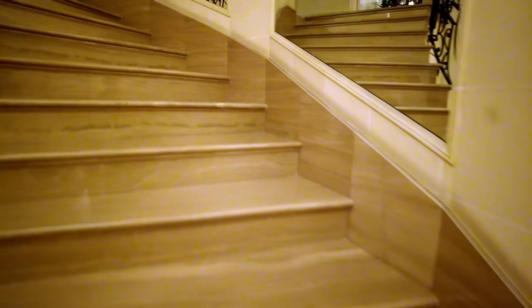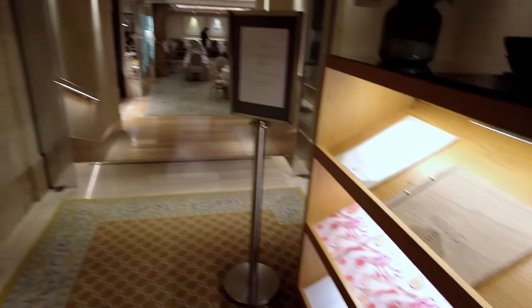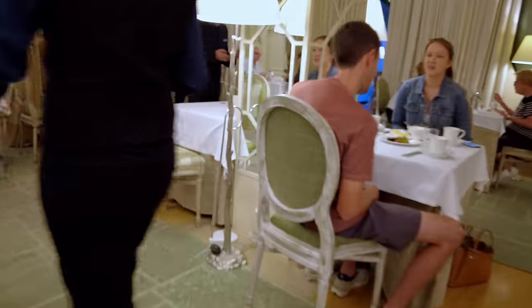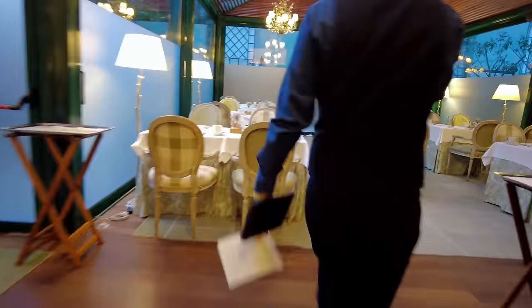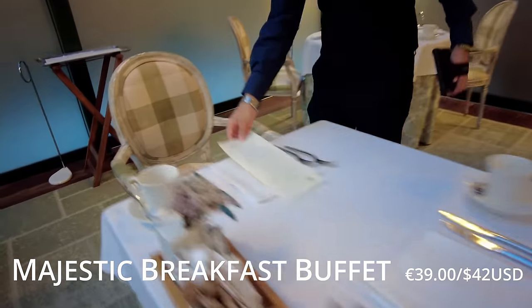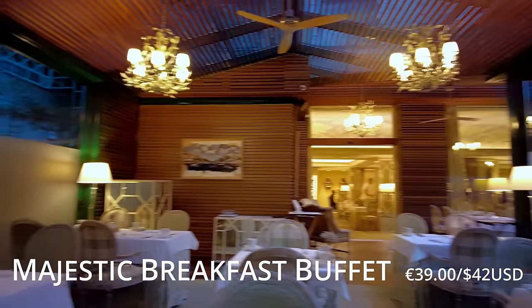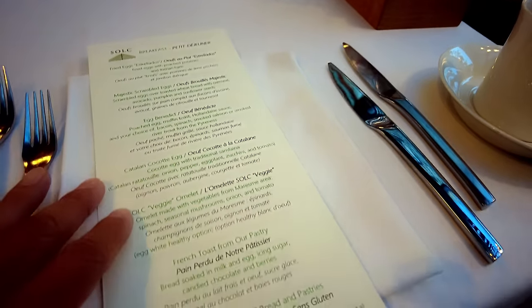We are pretty early but it has already started. First time in here. Oh, this is wonderful — what a nice morning and what a nice place. Beautiful dining room here and it is getting quite busy. Christian, who was showing me around, mentioned there's a couple of stations here, and also you can order things on the menu that are made to order — the best of both worlds.